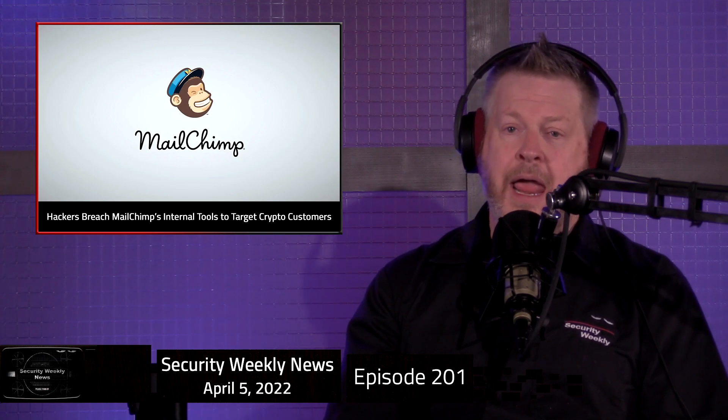MailChimp is an email marketing firm that announced on Sunday that they had been attacked. Attackers gained access to internal customer support and account management tools, allowing them to steal audience data. People using MailChimp should be expecting phishing attacks. Trezor, a hardware crypto wallet company, and all their customers began receiving spear phishing notices almost immediately, claiming that Trezor had been breached. The link in the email told users to reset their password and PIN, and people who clicked basically gave up their original PIN numbers and wallet information to the attackers. According to MailChimp, some of their employees got social engineered, resulting in them losing their credentials.